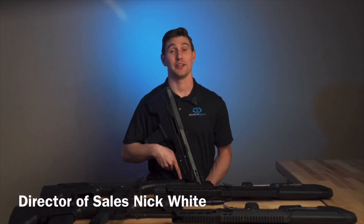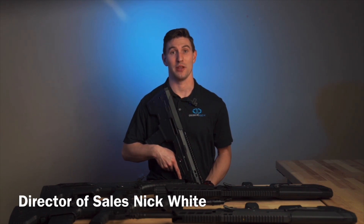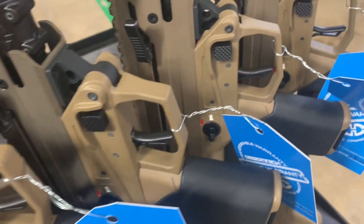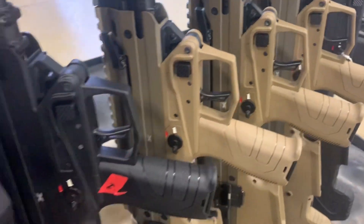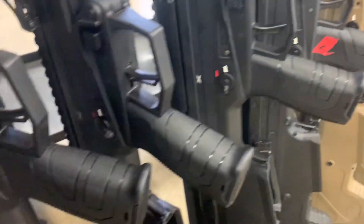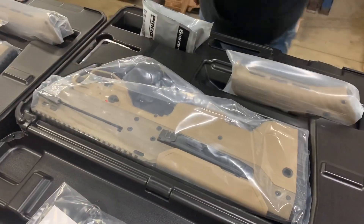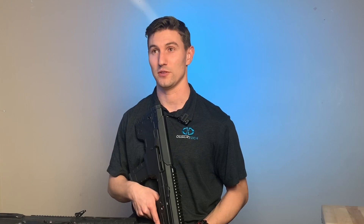Hey everyone, we are really excited to announce that our first batch of MDR-X rifles have left the building. These rifles will include a new and improved trigger, stronger polymer, a new gas block, and come standard with our very own ratchet compensator. We are also offering the ratchet compensator as an accessory for those of you who want to purchase it separately.